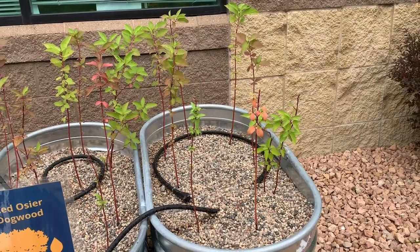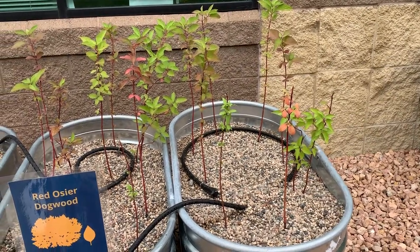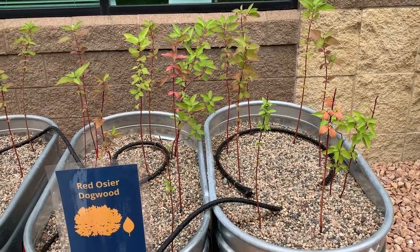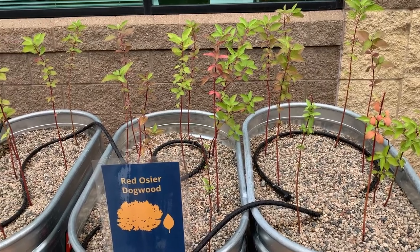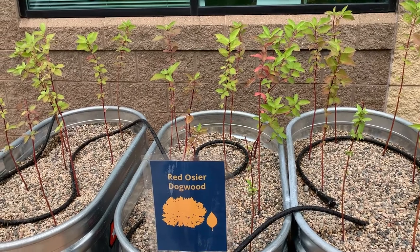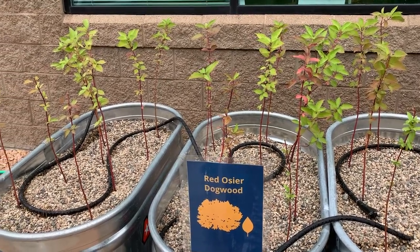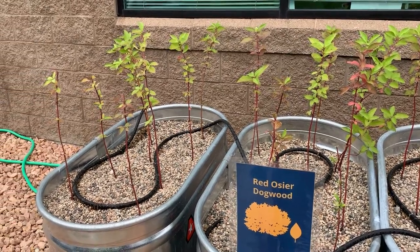The red osier dogwood is a favorite of landscapers and gardeners known for its bright red stems which provide a pop of color all year round. It's a really hardy shrub — it will tolerate clay soils, wet soils, occasional drought, and shade. It thrives in moist soils which make it great for erosion control along stream banks. The red osier dogwood is considered a large shrub, grows quickly to heights of seven to nine feet, and slowly spreads outward up to ten feet.